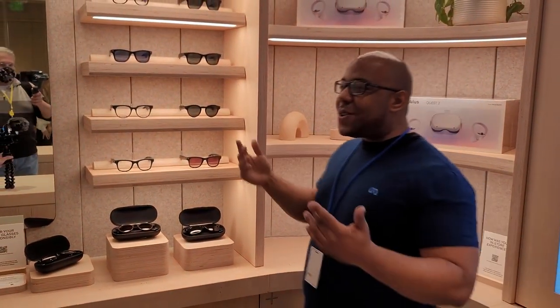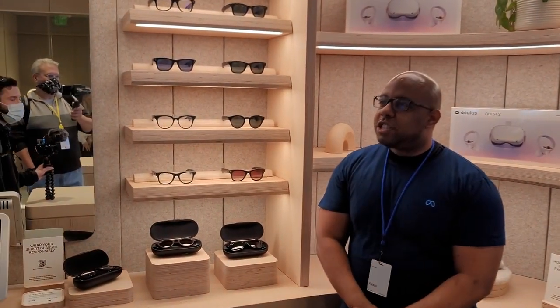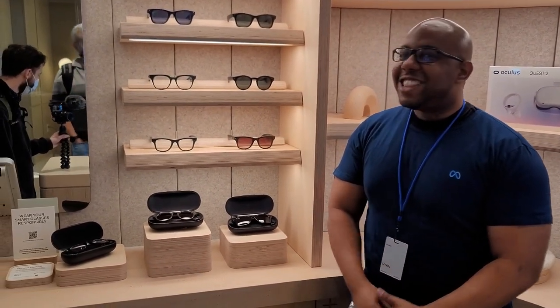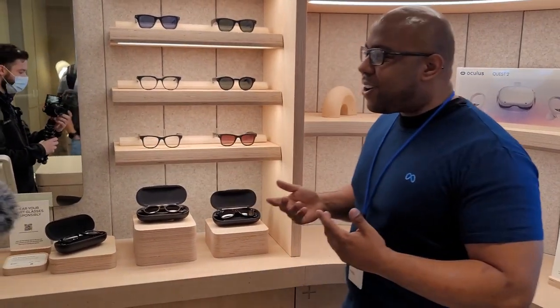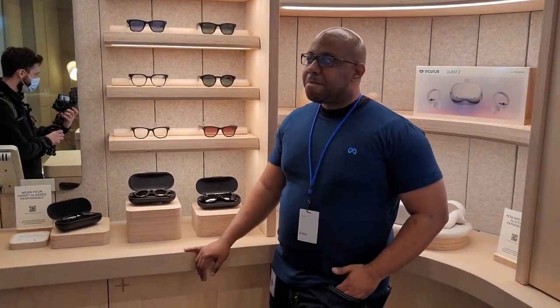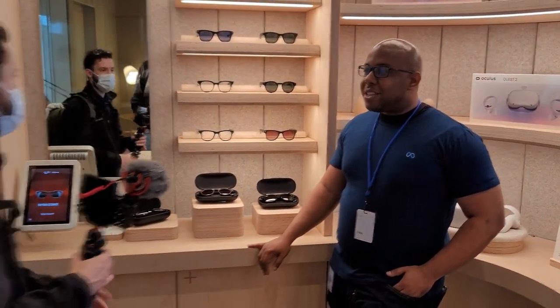You wear glasses, I wear glasses. So it's literally just like this — we're just talking, and it's like, I want a phone call. And I think that's the magic of it. When you're on that phone call, it's like, wow, this is the most natural conversation you can have. I appreciate it. These are really, really cool.